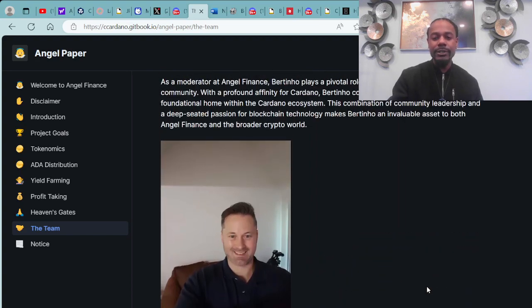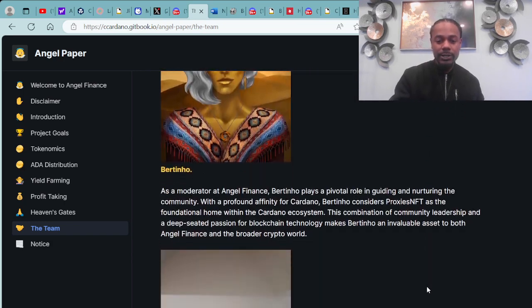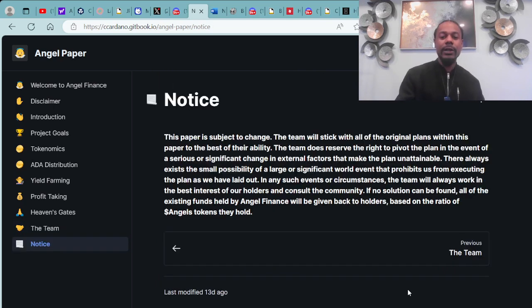The paper is subject to change, but the team will stick with all of the original plans to the best of their ability. Some Angel Finance side notes and giveaways: this project is by the Cardano community for the Cardano community — a Cardano native token ETF-style project with a focus on yield farming, lending, and investing.